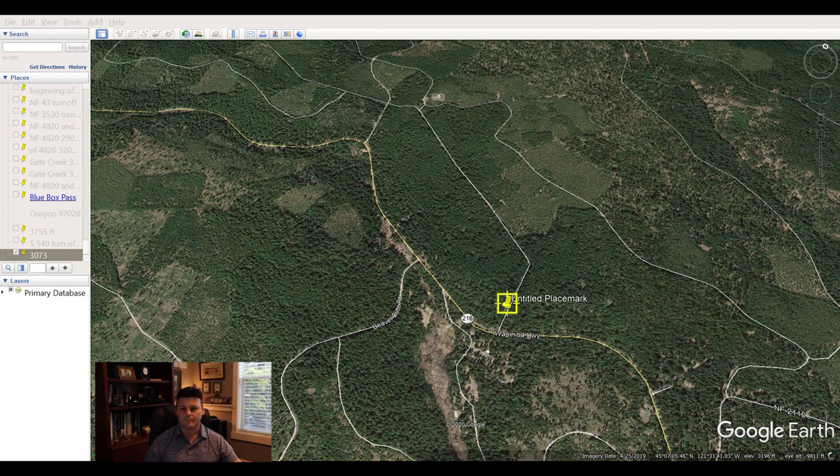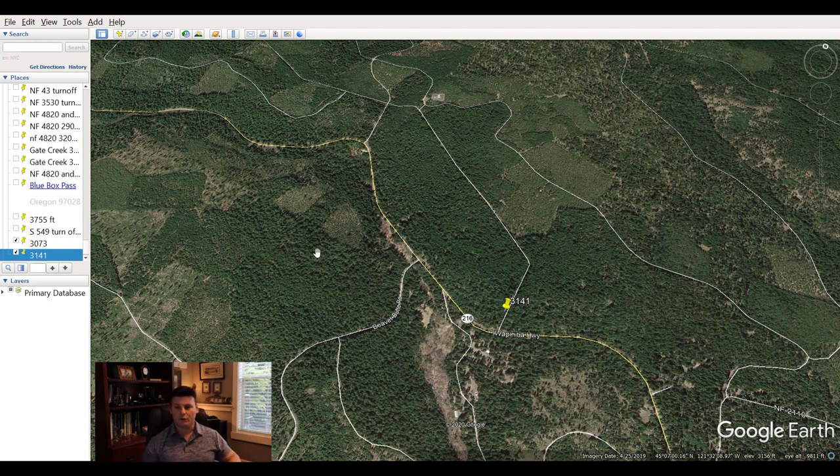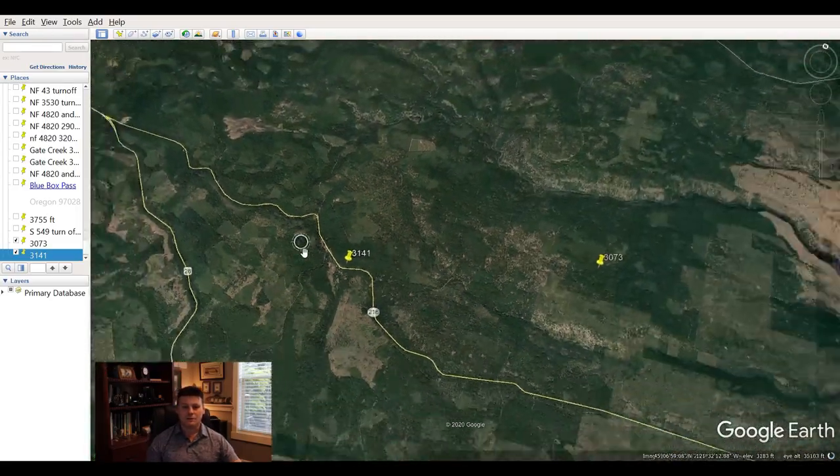What's even cooler is I can take this pin and open up Google Maps. If I want to go to Google Maps and get directions to this particular spot, I can get directions right there. Pretty cool stuff. Let me show you something else that's even cooler with Google Earth.